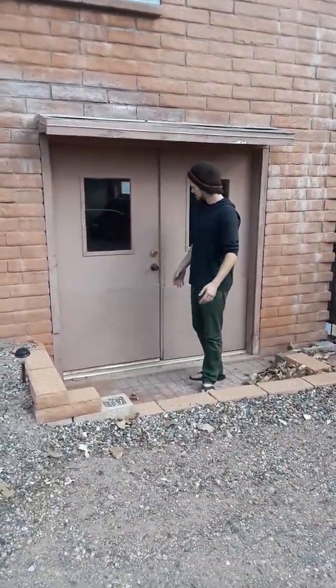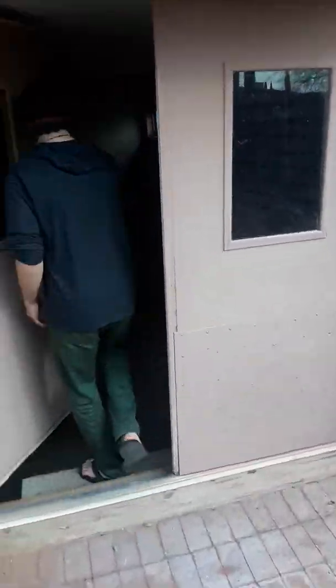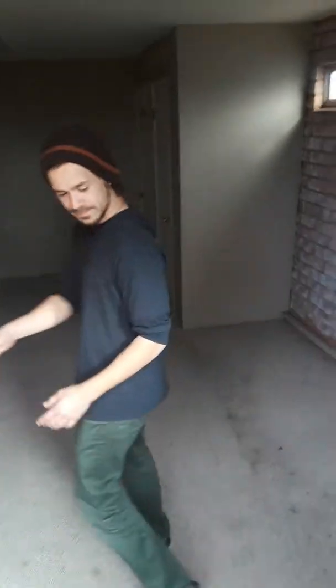From here you can still have quite a spectacular view of the rock formations and the field. In just a minute, because the door is locked, we're going to actually walk around the back and we'll restart the video once we get inside.